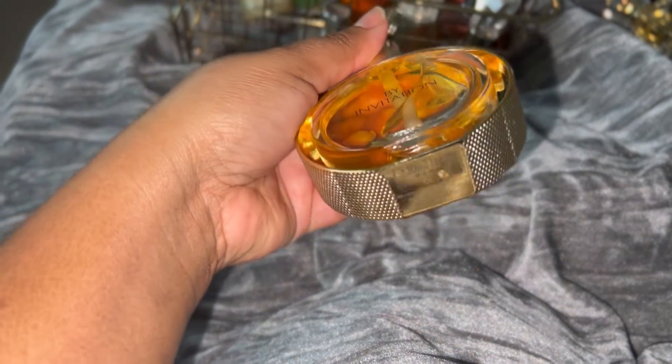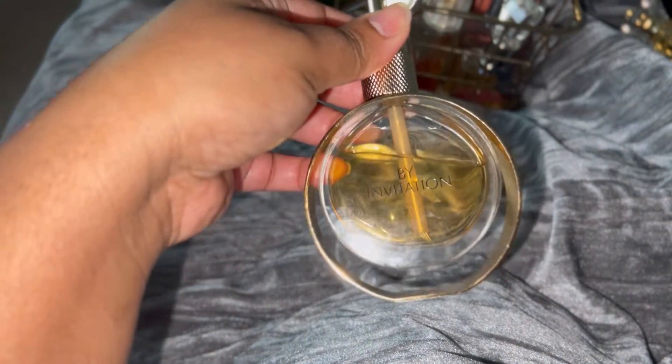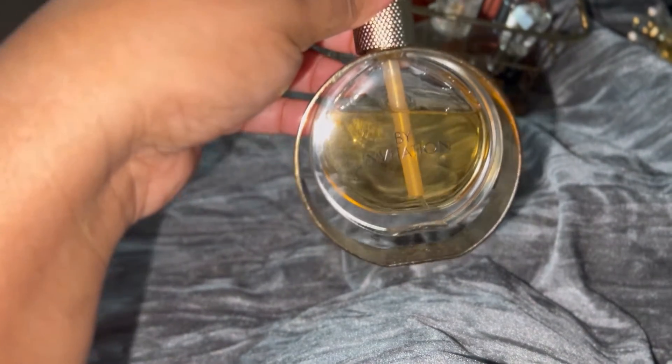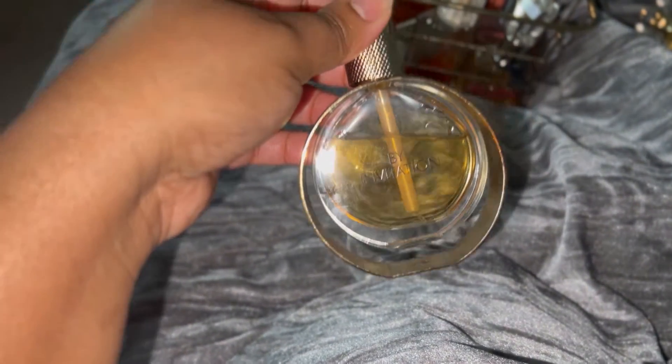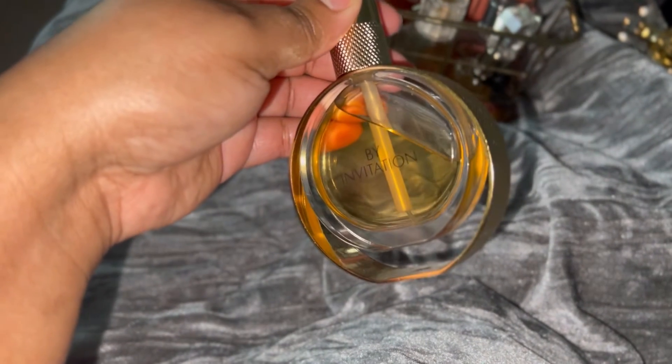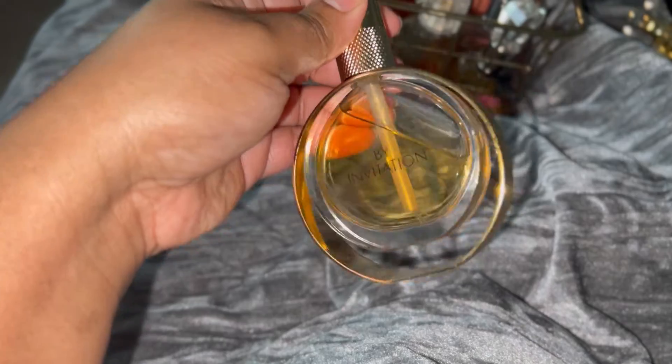Next we have Michael Bublé By Invitation. This is actually a very interesting perfume — very vintage smelling, but very wearable. I wear it not often, but I have a little dent in it. I do like it, but I just want to get rid of it. It's not a love-love like, oh my gosh, I want to douse myself in it every day. That's pretty much what I want my collection to be — things I want to wear every single day. And if I don't feel that way about it, I'm going to use it up.